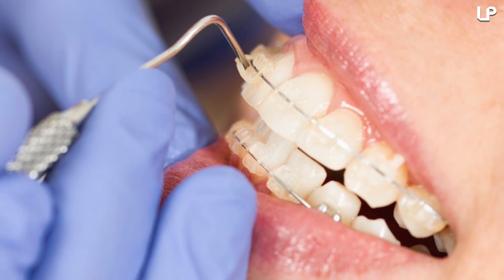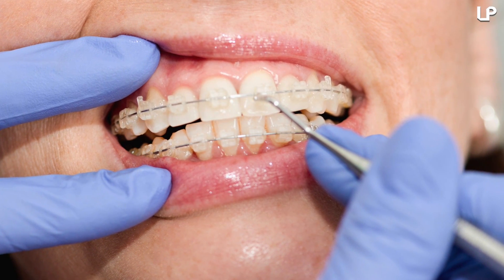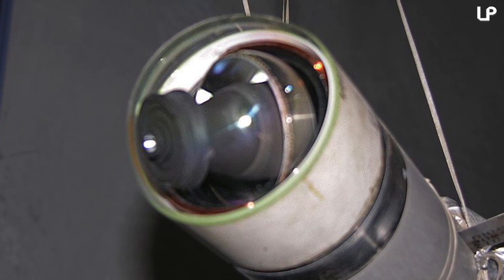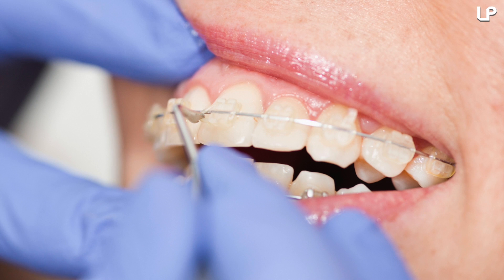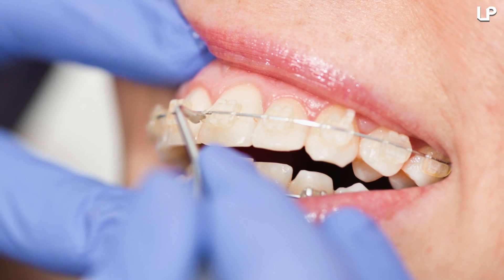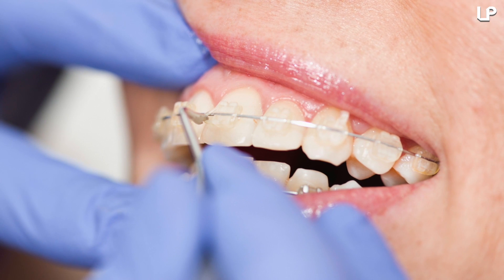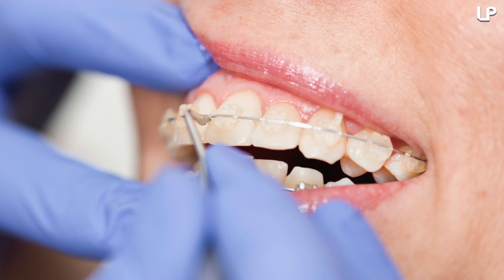TPA wasn't invented by NASA per se, but NASA did team up with Ceradyne, the company that developed it, as a protector for the infrared antenna on heat-seeking missile trackers. While TPA was being developed, another company was working on finding a better design for braces. They realized TPA would be great to replace traditional braces because of its transparency — and that's how invisible braces came to be.